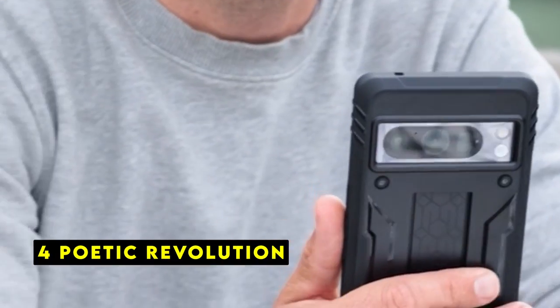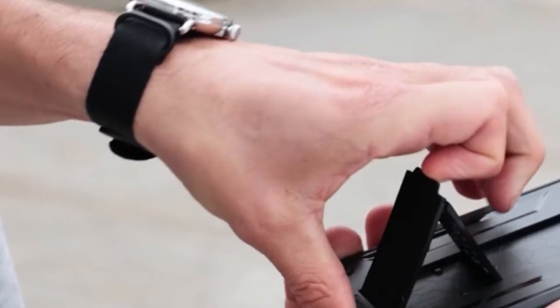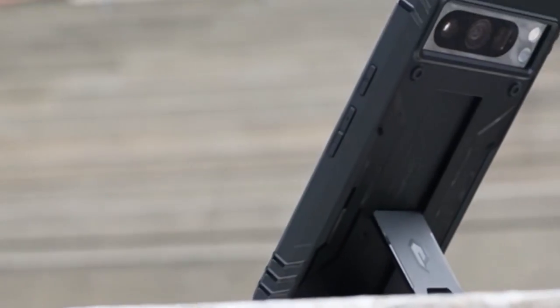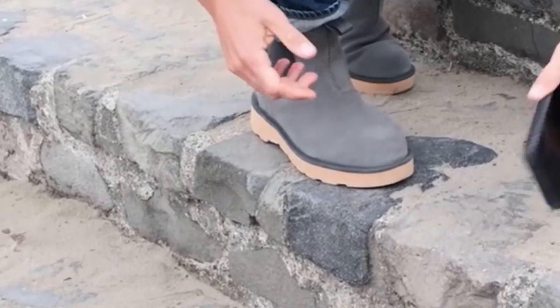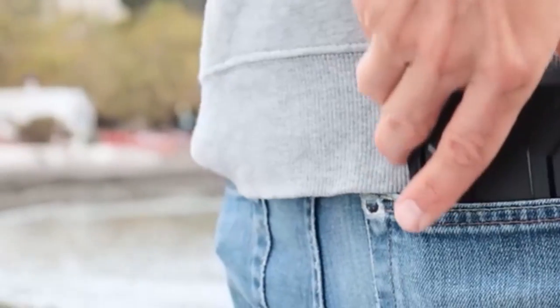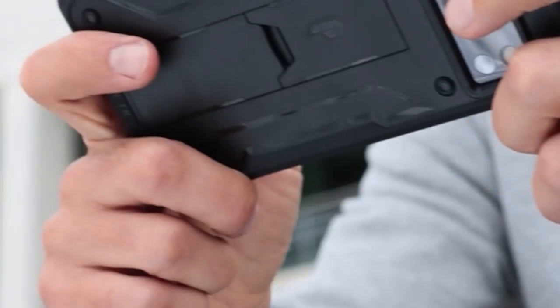At number 4 is the Poetic Revolution. The Poetic Revolution case is a formidable shield for your Pixel 9 Pro XL. Its 20-foot military-grade drop protection ensures your phone remains safe from life's little accidents. The case's shock-absorbing design, coupled with raised edges, provides comprehensive protection against drops, impacts, and scratches.